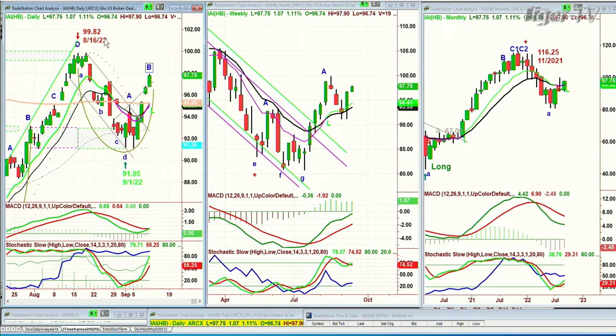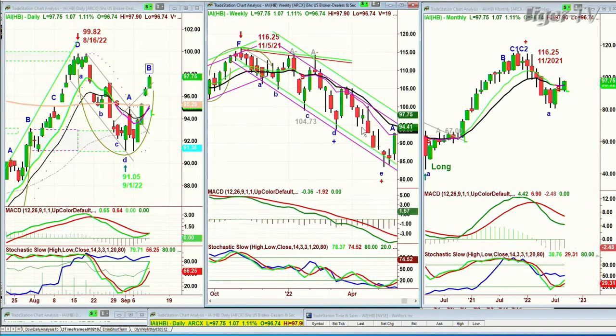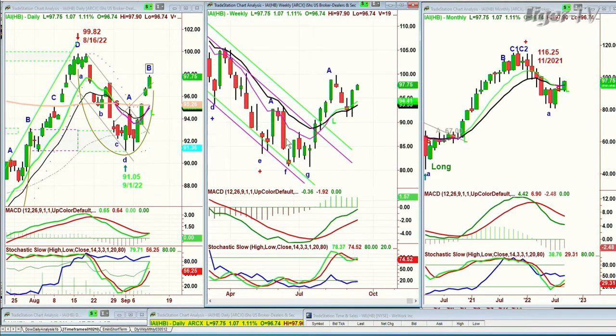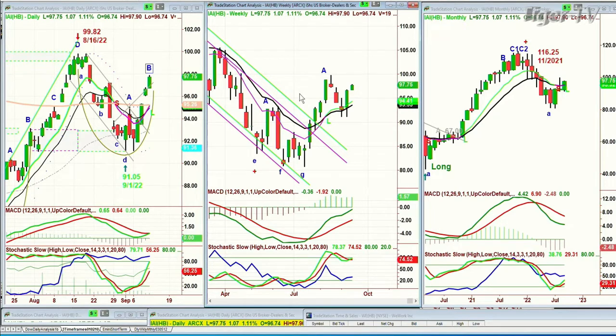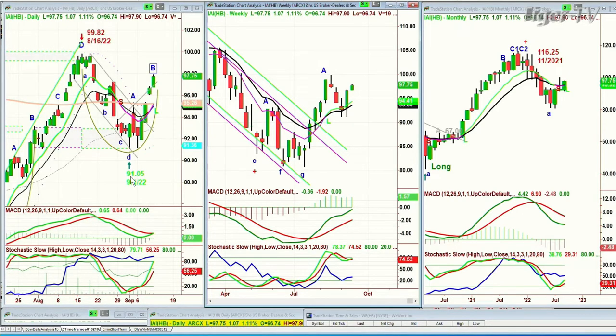99.82 was the high of the 16th of August. On the 1st of September, it hit 91.05 — not even 10 percent down — and then it bounced. Looking at the weekly chart, it's not going to take very much to get above 99.82. There's a chance this week we can sneak above that 99.82 for the first leg B we've seen since that high was made at 116.25 in the week of November 5th. The broker dealer went from the 80.63 low in July, ran up to 99, pulled back only to 91 — this is saying don't rule out that you come from a higher level to a higher low.